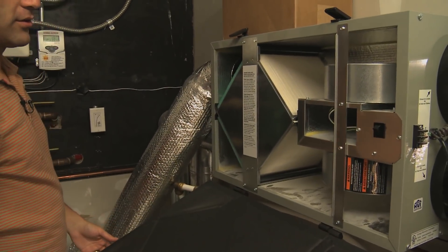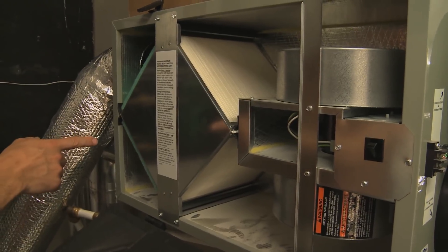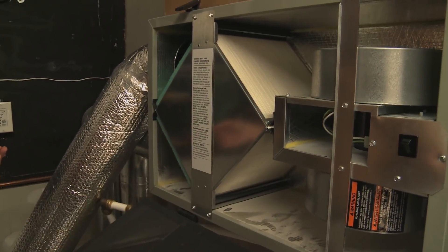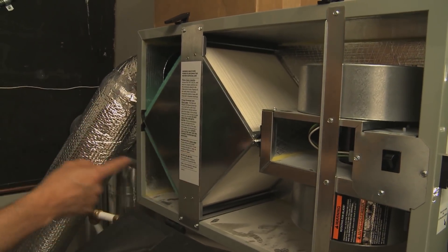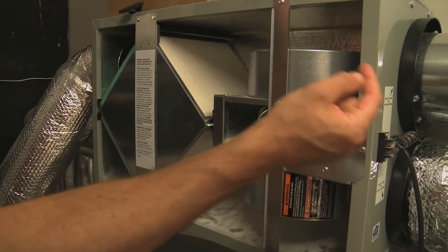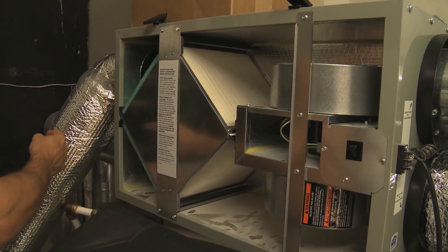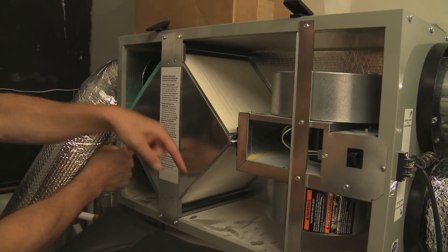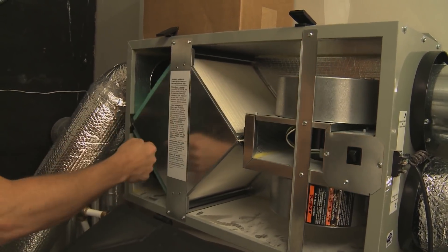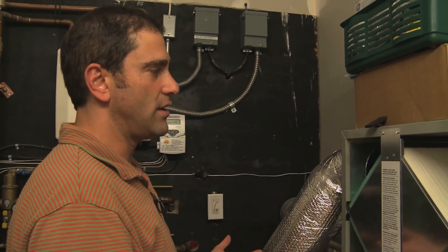Here are the inner workings of an energy recovery ventilator. This particular unit is an energy recovery ventilator — slightly different from a heat recovery ventilator because it also modulates humidity. The intent is not only to get fresh air circulated into the house, but also when warm air is expelled, it tempers the cold air coming in. They mix — warming the incoming cold air — while the exiting air is slightly cooler. So you're saving energy and saving heat.